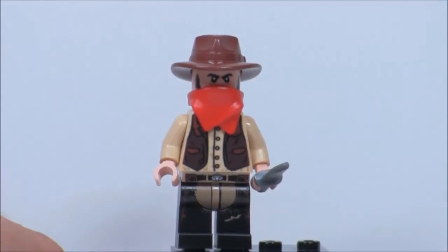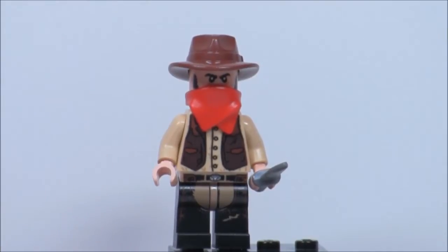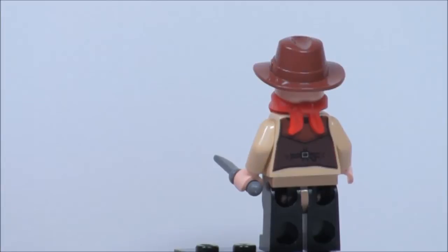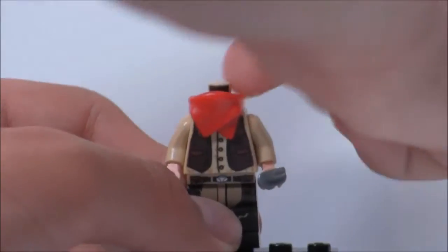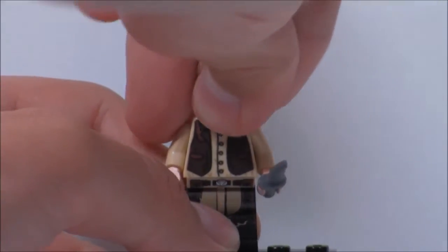Here's the next figure, and he is one of the bad guys in the set. He does have some nice torso printing, but the light printing is the same as some of the other sets. Here's the back. He is exclusive to this set, and you can take off his hat and his little scarf to reveal his face. I'm not sure if the face is exclusive to the Lone Ranger theme, but here he is — you can see he's kind of grinning.